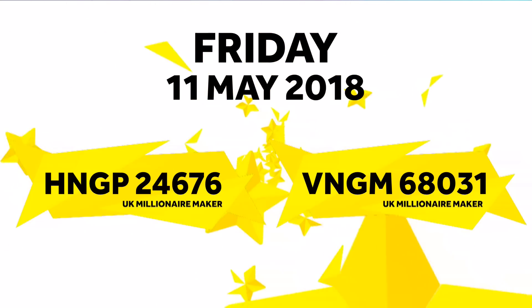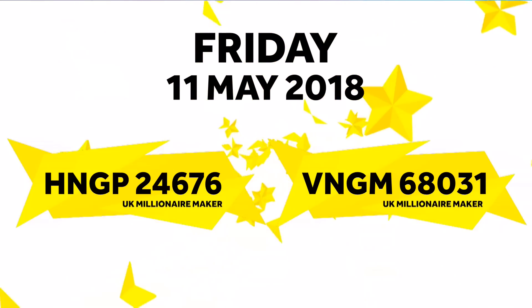That was tonight's Euromillions draw with UK Millionaire Maker. We'll see you next time. Bye.